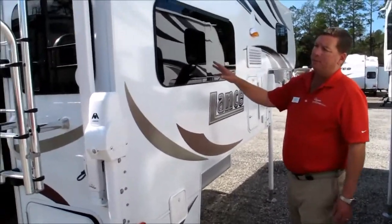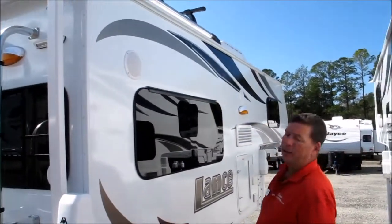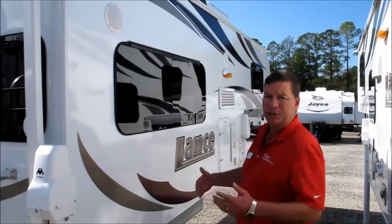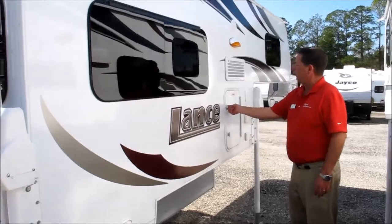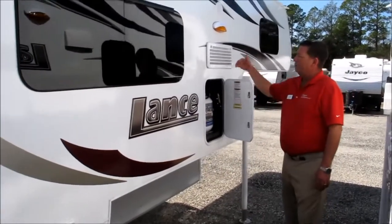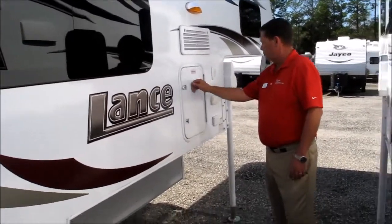Notice that you've got frameless windows and you also have marine grade outside speakers — listen to your music out here while you're sipping a cocktail. It's got a single bottle of propane out here, plus easy access to your refrigerator.